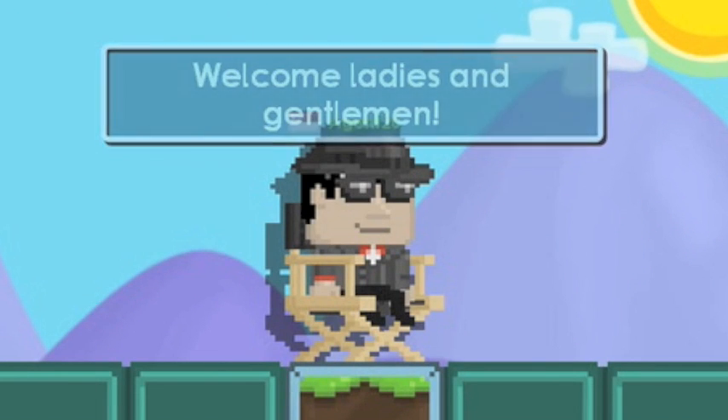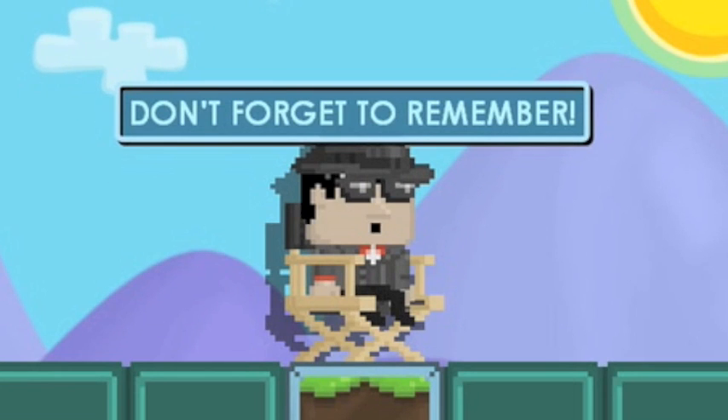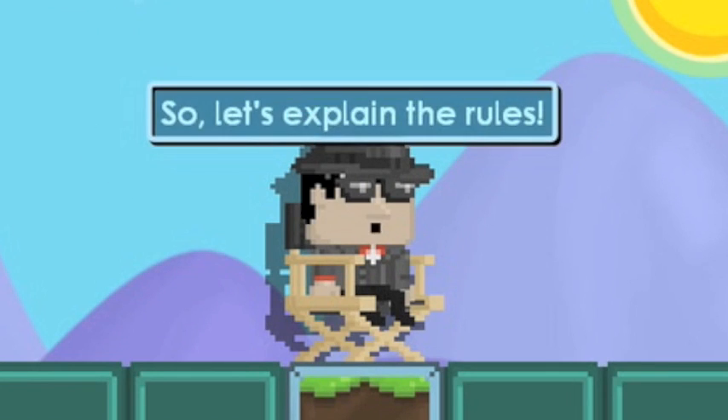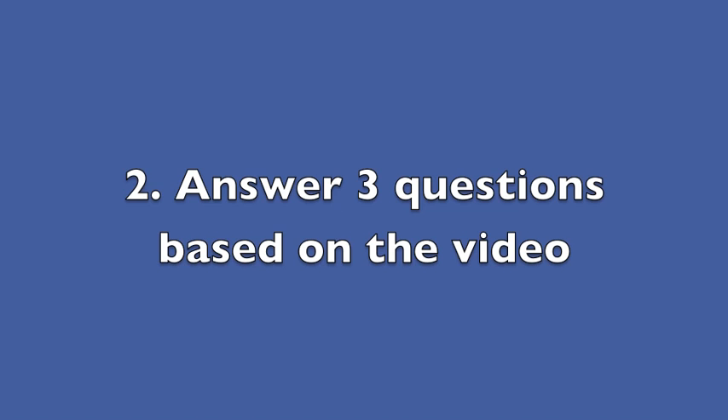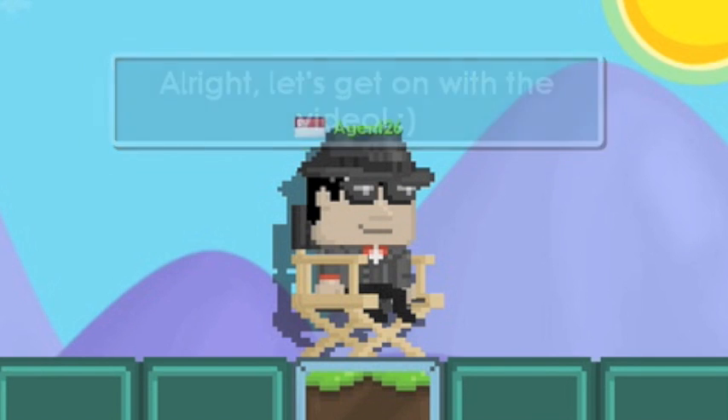Welcome ladies and gentlemen, I am Agent 26, your host for today's round of Don't Forget to Remember. Let's explain the rules: after each video, teams answer three questions. Teams have five seconds to lock in the answer. All right, let's get on with the video. Ready? Three, two, one.